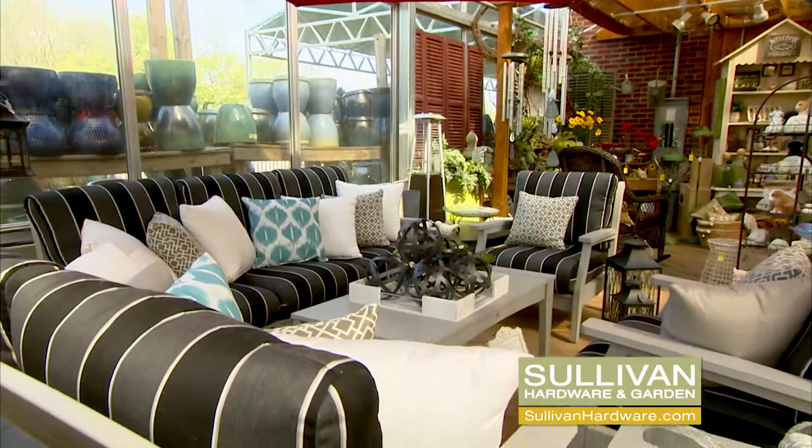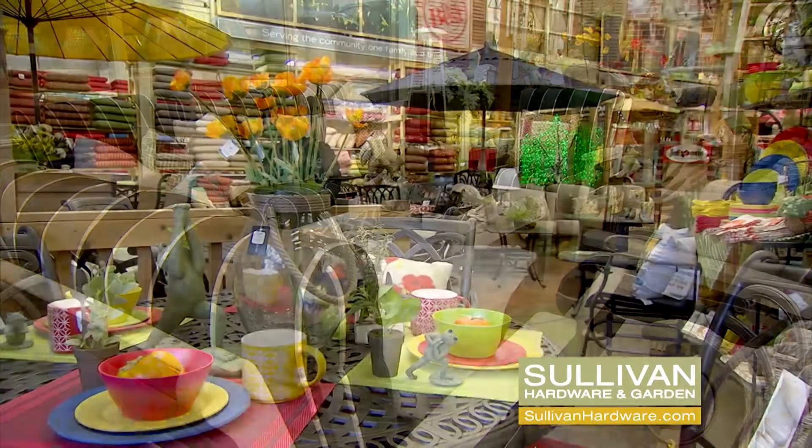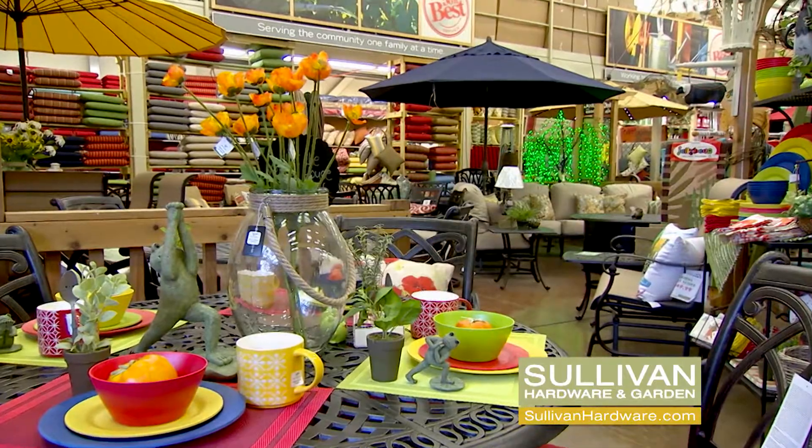Hey, Pat Sullivan here. Have you seen all the patio furniture we have here at Sullivan Hardware & Garden? Many of our customers ask us why our furniture is different. Well, we specialize in excellent quality, mid-priced patio furniture.